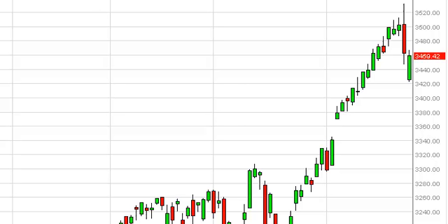NASDAQ daily forecast May 24th, FXEmpire.com. The NASDAQ, as you can see, gapped lower during the session on Thursday but found enough support at the former site of the shooting star at the 3420 level in order to bounce back up and fill the gap. Now that the gap is filled, the real work begins — we essentially have a binary trade.